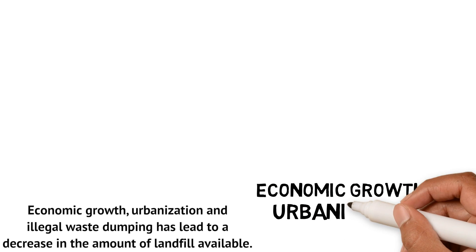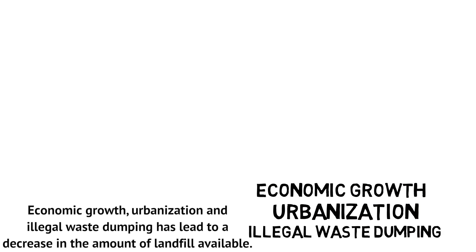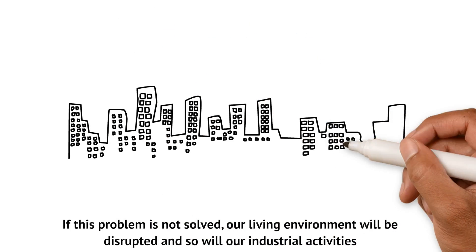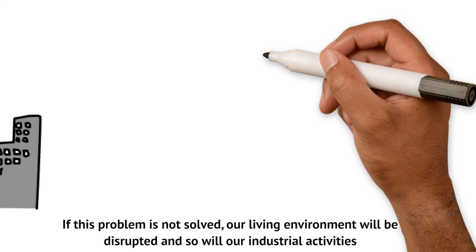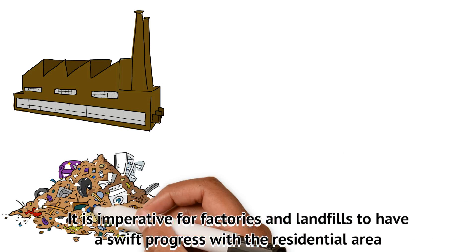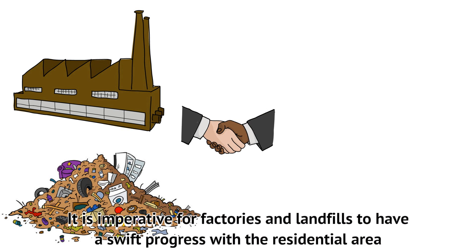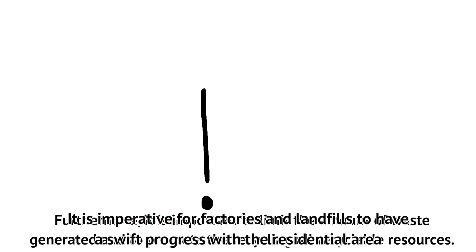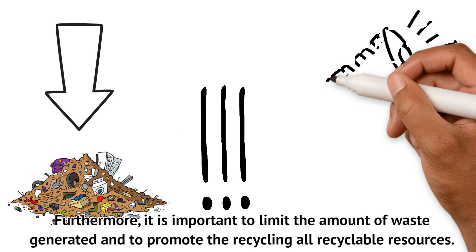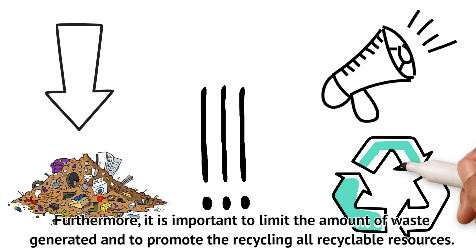Economic growth, urbanization, and illegal waste dumping have led to a decrease in the amount of landfill available. If this problem is not solved, our living environment will be disrupted, as will our industrial activities. It is imperative for factories and landfills to make swift progress in coexisting with residential areas. Furthermore, it is important to limit the amount of waste generated and to promote the recycling of all recyclable resources.